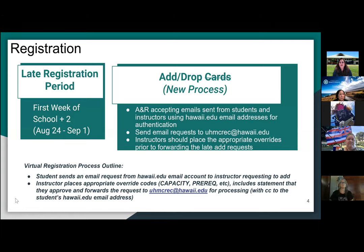The virtual registration process works as follows: if a student wants to register late, they send you an email request to register for the course. You provide the necessary overrides — if your course is closed, you do a capacity override; if the student needs a prereq override, you go into your MyUH services portal, insert that override code, and forward the email to our UHMCREC email address, and we would process the add.